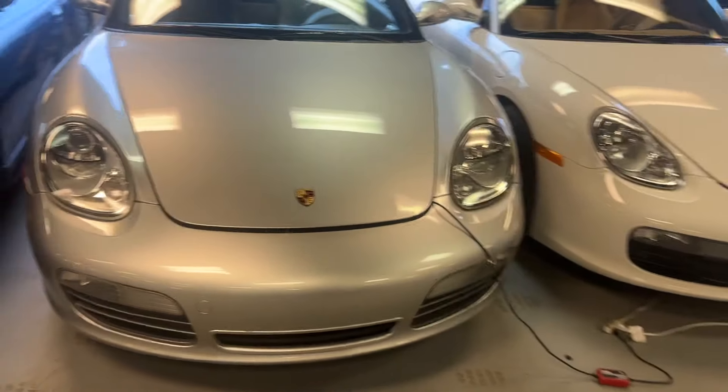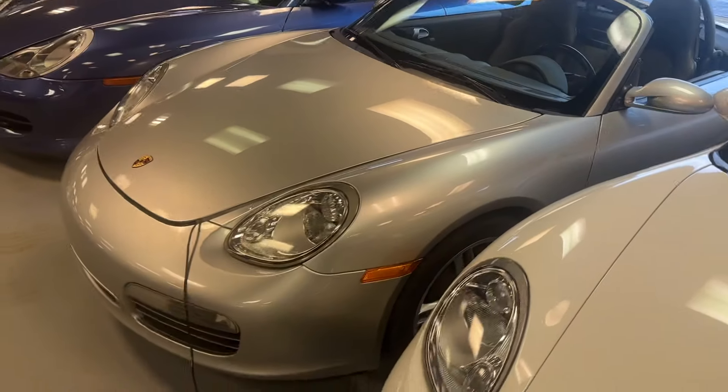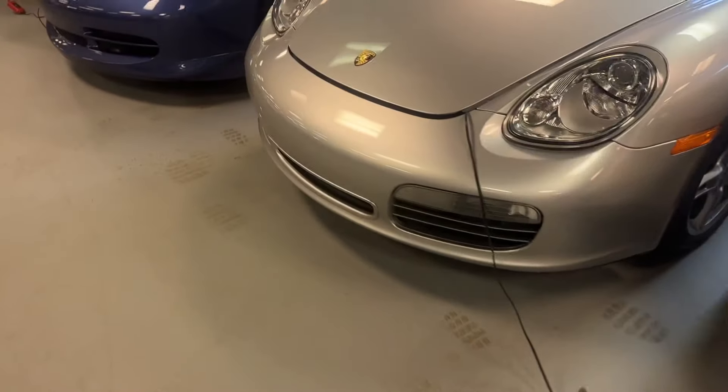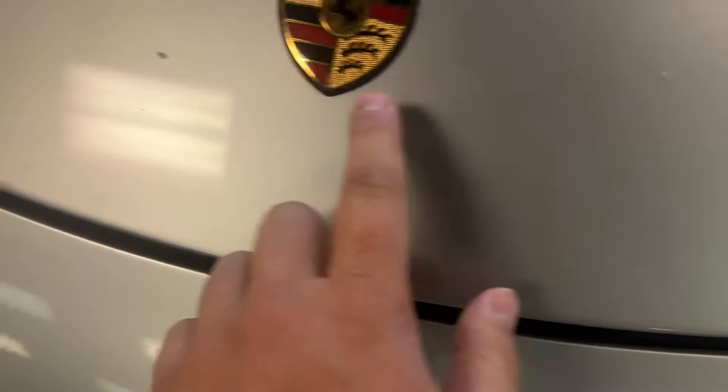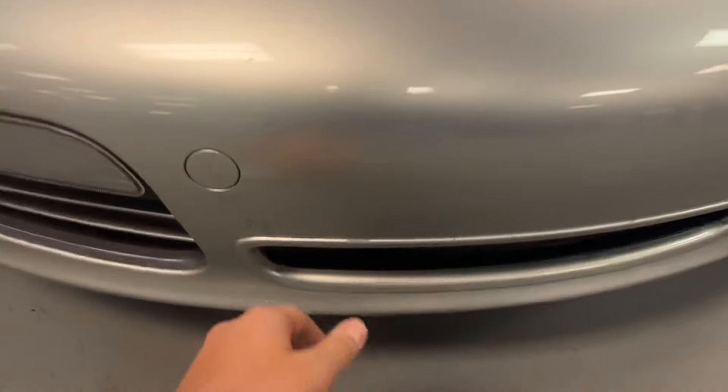This is the Porsche Boxster S — we're making a little video of the imperfections. It's a good eight and a half out of ten from a distance, but up close there are some minor imperfections. You've got two rock chips here, a little chipping here, and some chips on the front bumper.